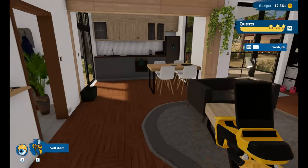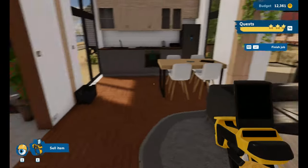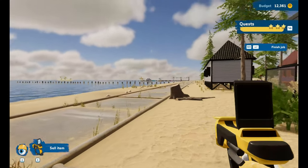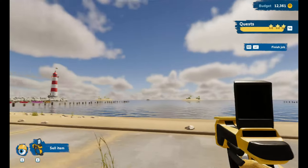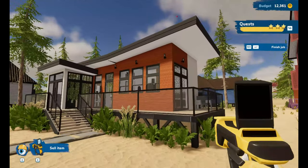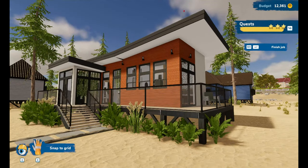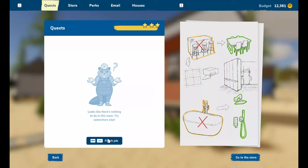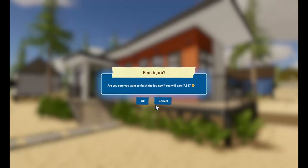I think the house is done. Yeah, I could live there — nice little one-bed house. He's got the same view as the coffee shop, which is weird, don't you think? Let's go home. We've made seven thousand three hundred and thirty seven dollars from that job.